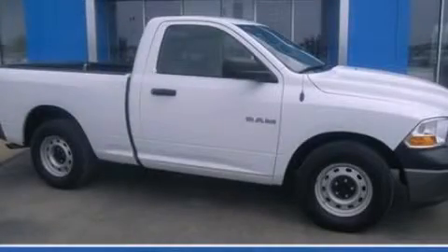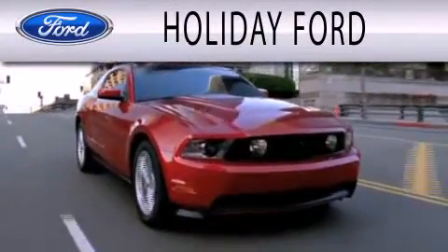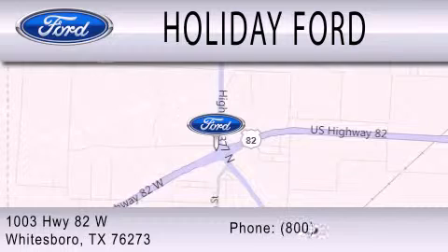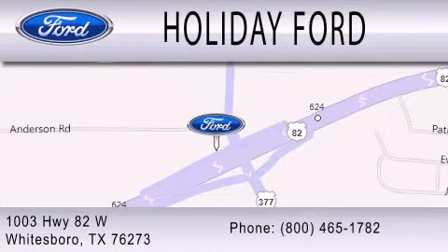We invite you to contact us today to learn more about this vehicle. Holiday Ford is dedicated to doing everything possible to ensure that the experience you have selecting your next vehicle is as pleasant as possible. We are located at 1003 Highway 82 West in Whitesboro. We'll see you next time.